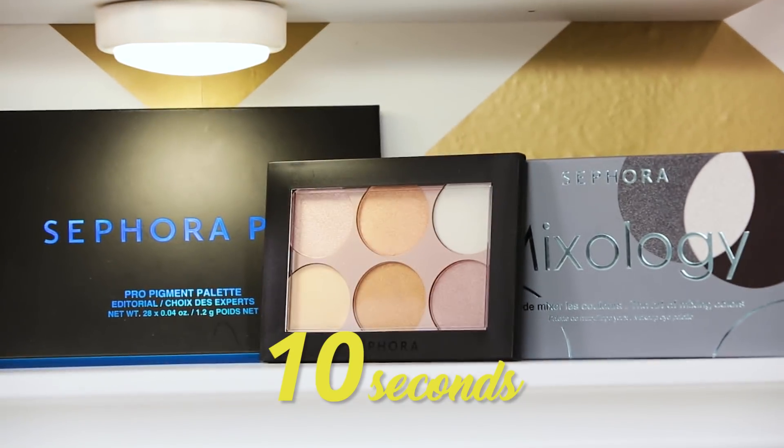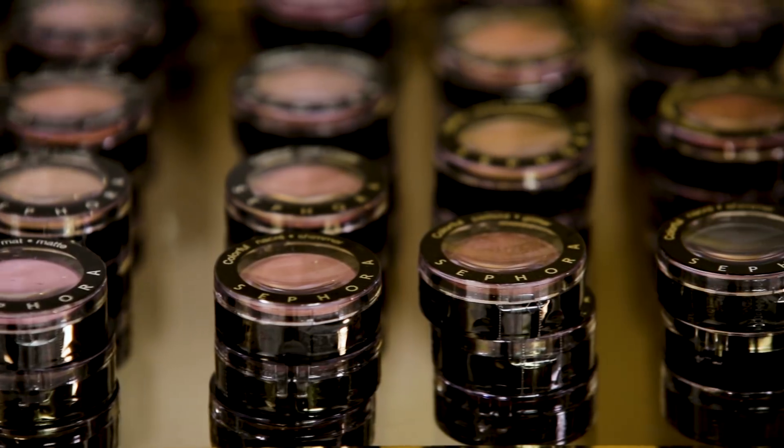So to kick off the competition, I'm going to give you 10 seconds on the clock to grab anything from the Sephora Collection behind us. Ready, set, wing it.